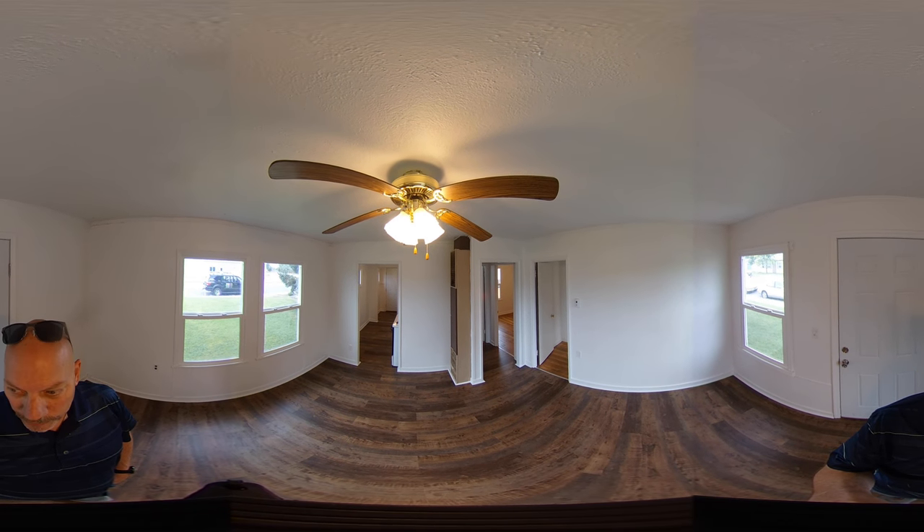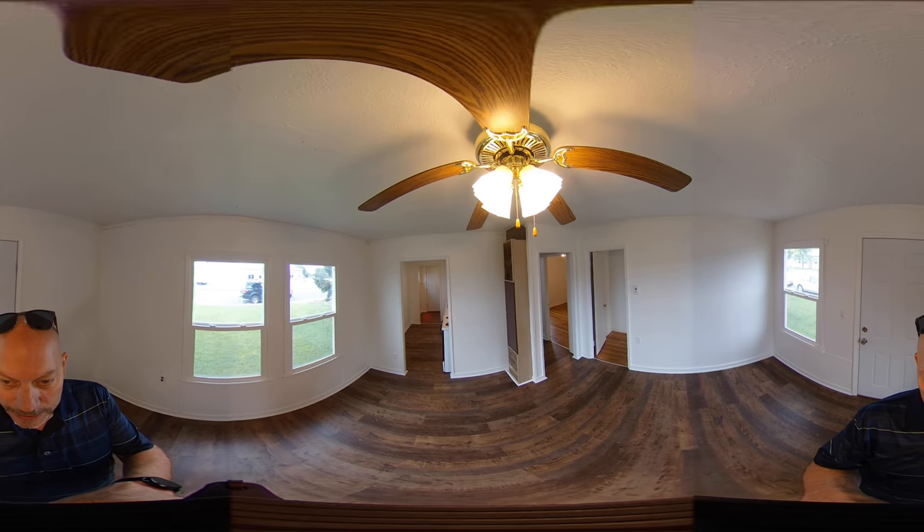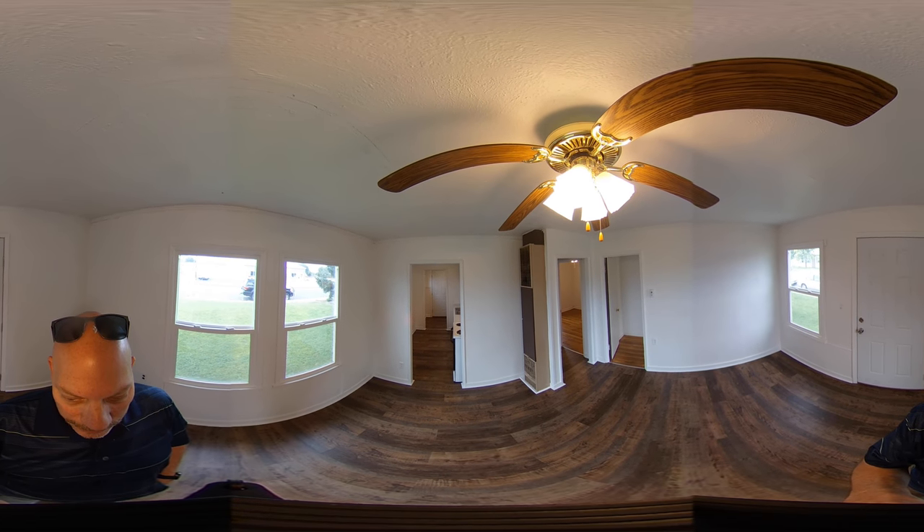So this is the living room. You've got three windows and a ceiling fan. This is a gas furnace mounted in the wall — it is sufficient for heating the unit.